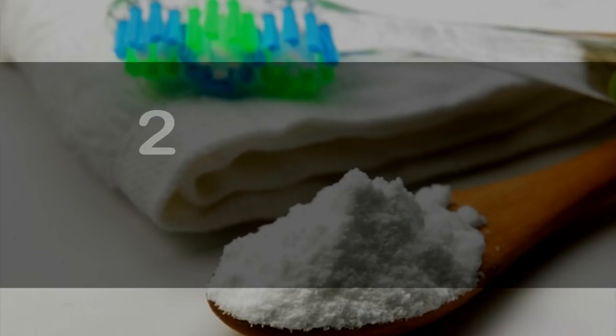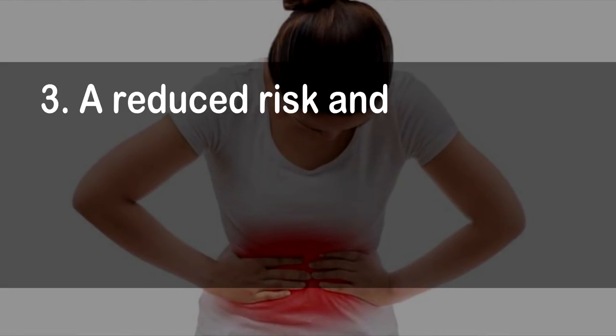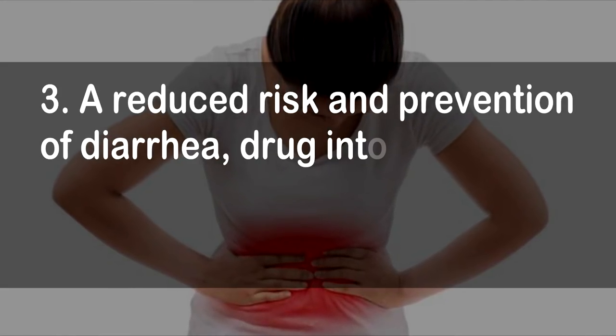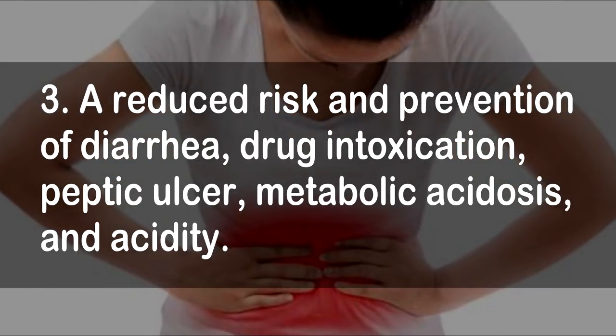1. Effective treatment of cold and flu. 2. Plaque removal. 3. A reduced risk and prevention of diarrhea, drug intoxication, peptic ulcer, metabolic acidosis, and acidity.